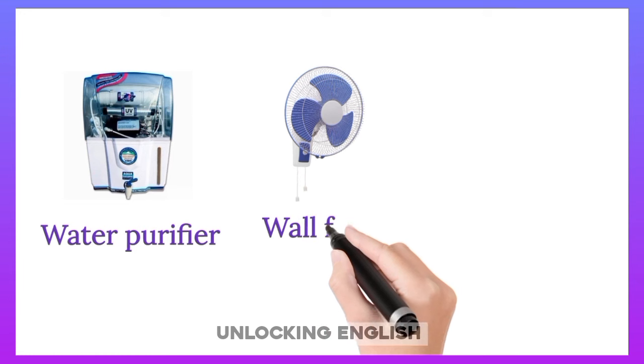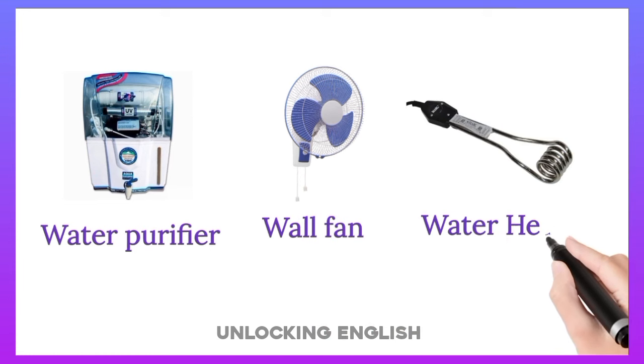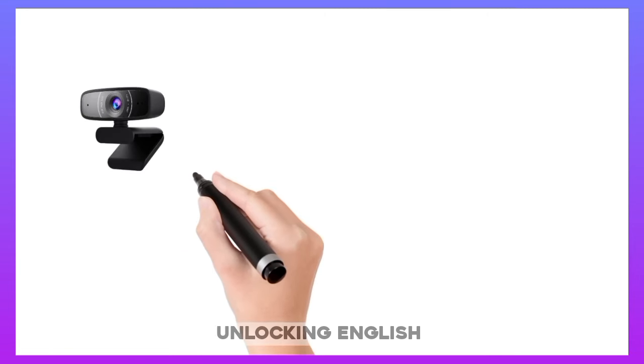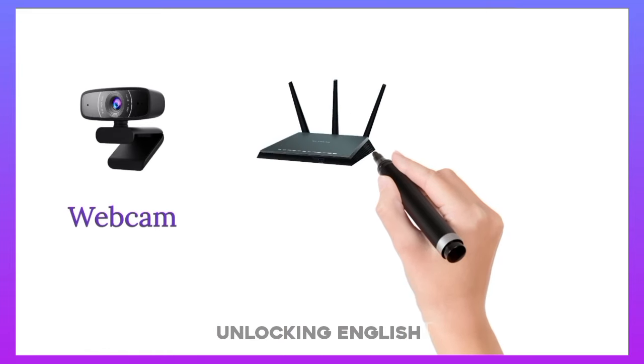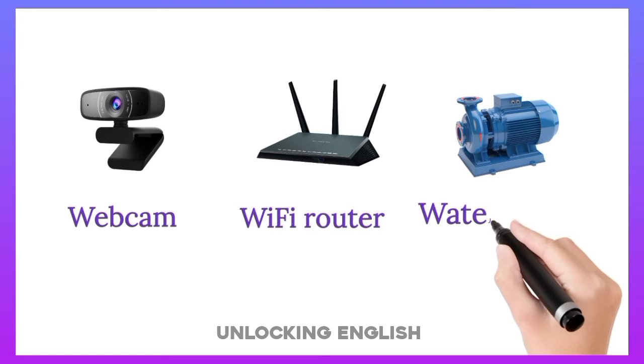Wall Fan. Water Heater. Webcam. Wi-Fi Router. Water Pump.